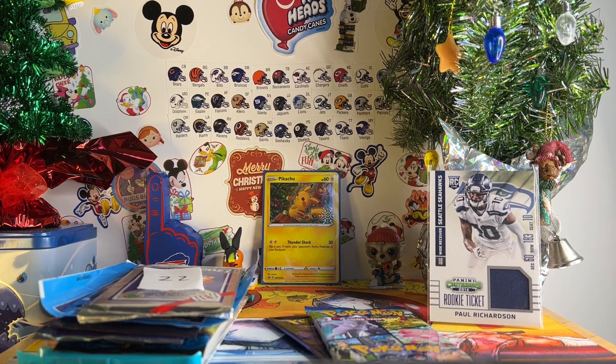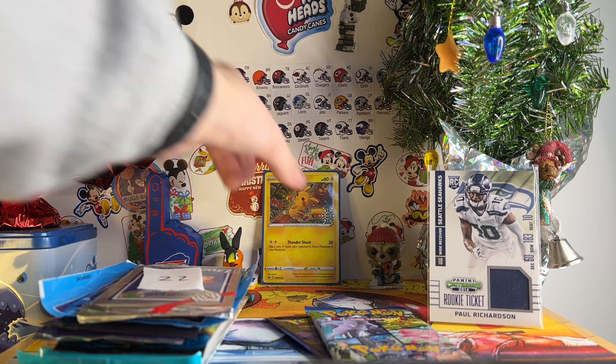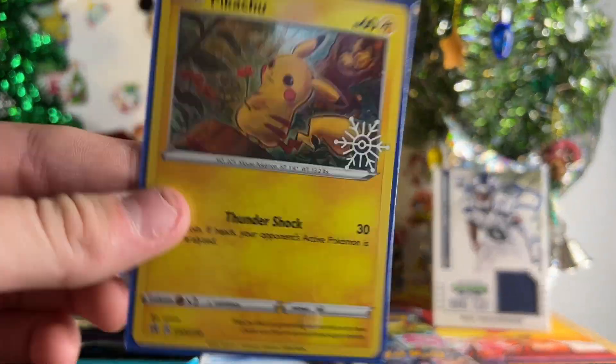What's up guys, it's TouchdownCard17, back with day 22 of the Christmas Video Marathon. And today, from the advent calendar, I got this cool Pikachu promo.